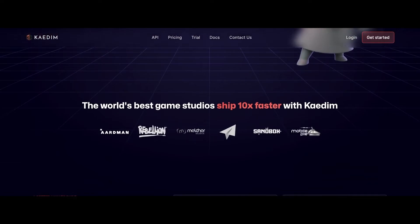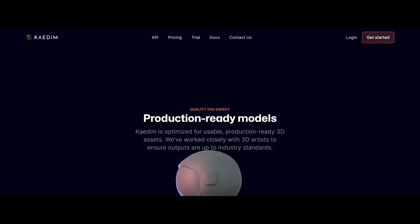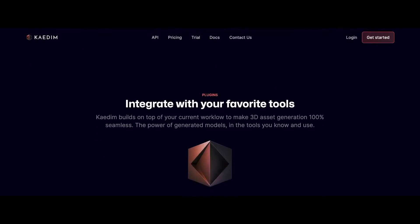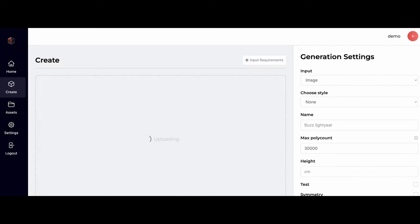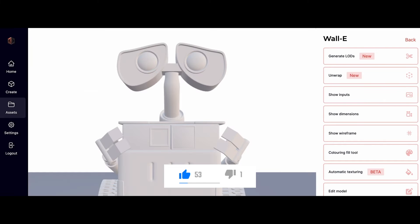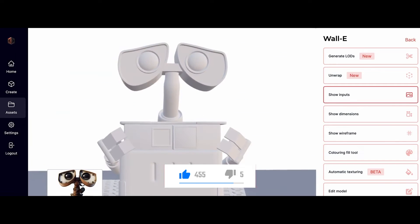The power of turning a photo into a fully realized 3D model is now at your fingertips, thanks to Kaedim 3D. Whether you are an artist looking to bring photographs to life in 3D dimensions, or a professional seeking to enhance your modeling workflow, Kaedim 3D is the tool you've been waiting for.